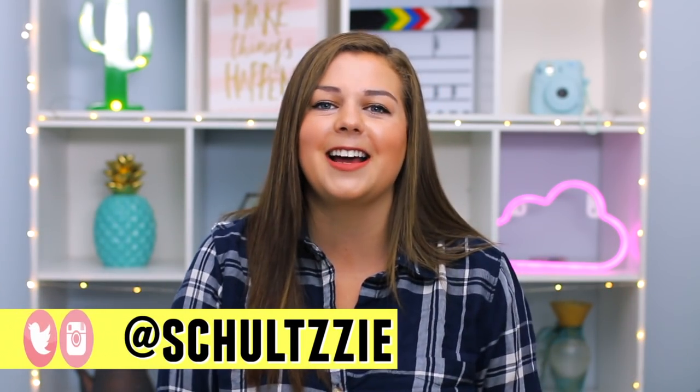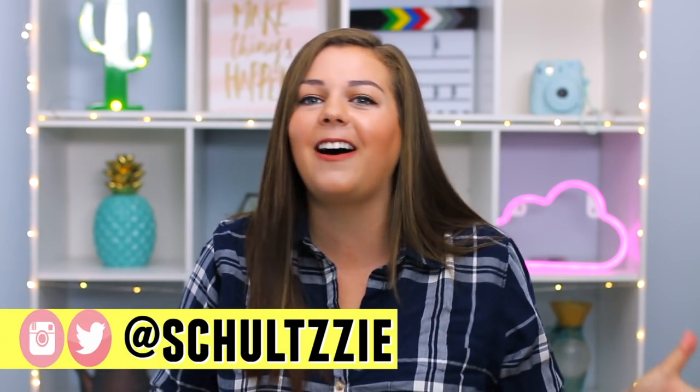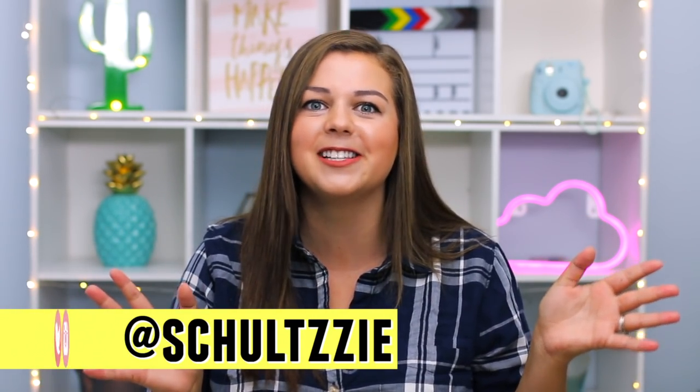Hey guys, it's Sierra, and welcome back to my channel. I am so excited to jump right in with some fall content, some fall fashion videos. I took a few days off from uploading because I got sick with strep throat, so if my voice sounds a little bit raspy in this video, that's why, but I'm finally feeling good enough to film, so let's jump into it.